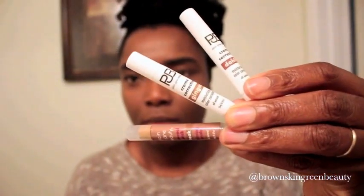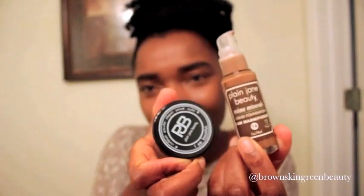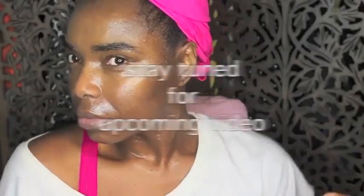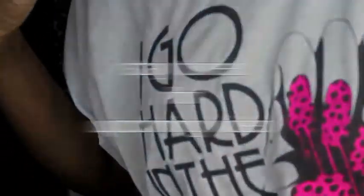And there you have it, a natural flawless face using clean, non-toxic cosmetics by Plain Jane Beauty. Let me know what's your favorite Plain Jane Beauty product below. Thanks so much for watching. Stay tuned for my bedtime skin care update video. Bye!